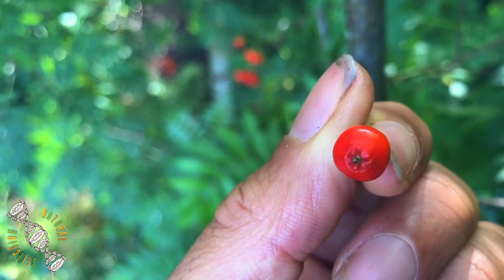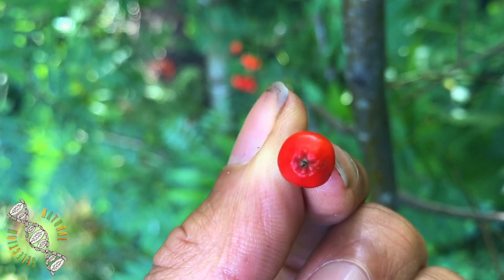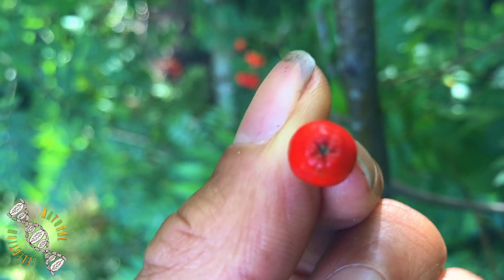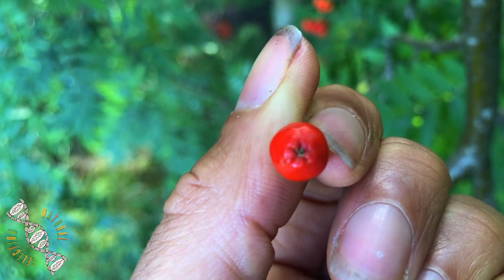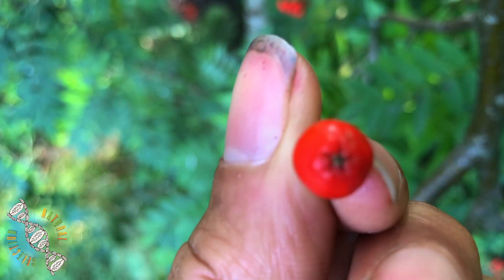As you can see, on the red Rowan berry — on the flame Mars Rowan berry — it has the five-pointed star, literally, which is the symbol for magical protection spells. So yeah, it's not a joke.